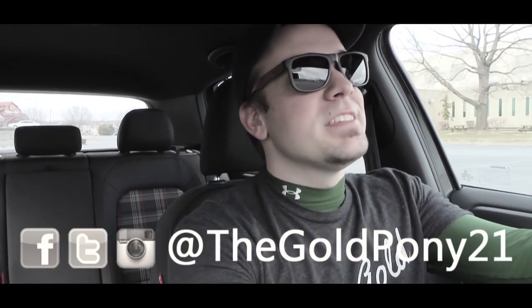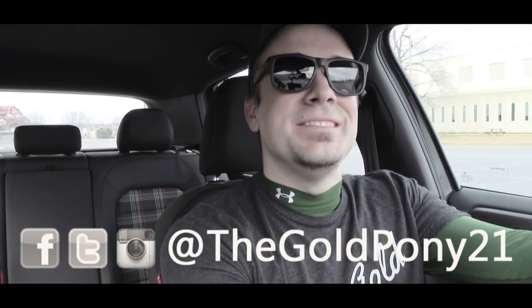That is about it for this one. Thank you so much for watching — be sure to like the video and subscribe, feel free to follow me on social media, and I will see you guys in the next video. Stay gold.